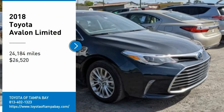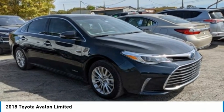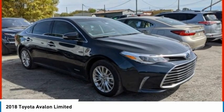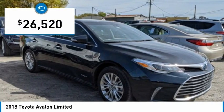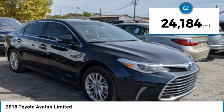We are pleased to show you the 2018 Toyota Avalon, a solid performer with standard V6 power, lots of interior space, and a reputation for reliability, and is priced below $30,000. This vehicle has less than 25,000 miles.